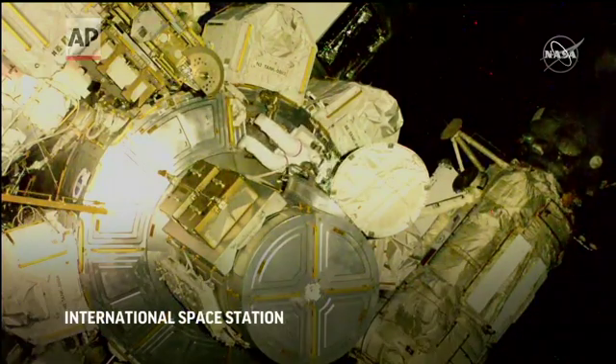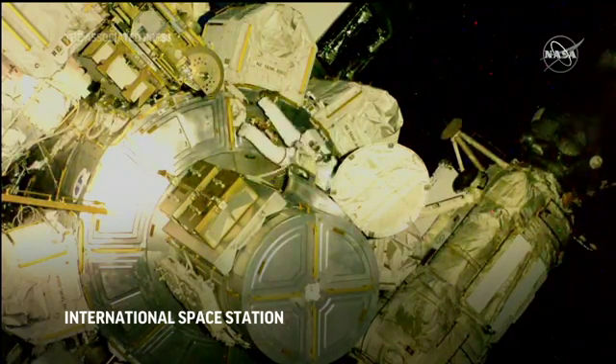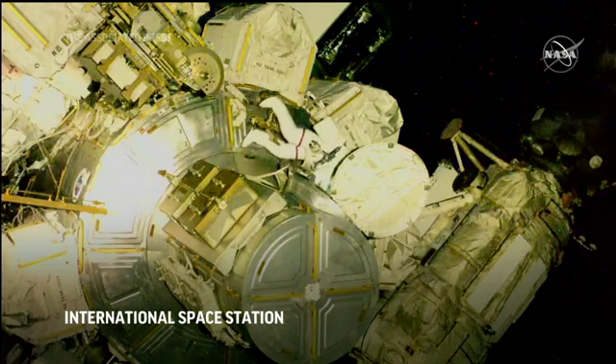Are you ready for me to come out? The safety tethers are kind of hanging out in the hatchway. Roger. And the weather is great. You have a good egress. Roger.